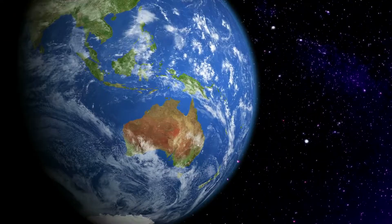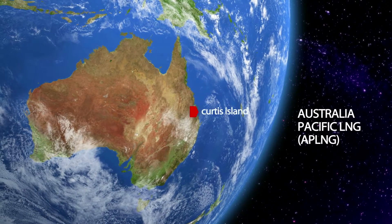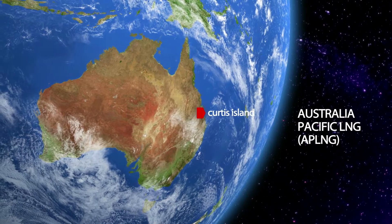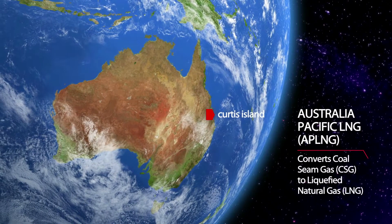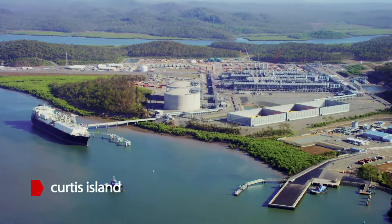The first cargo of liquefied natural gas recently departed the AP LNG facility we constructed and operate on Curtis Island, Australia. The facility is one of the world's first projects to convert coal seam gas to liquefied natural gas.